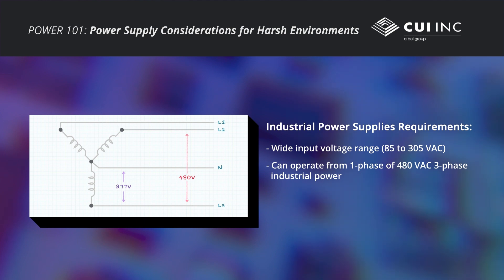However, in order to operate off the industrial 480-volt three-phase power, industrial power supplies should have a wide input voltage range and be rated for a nominal 277 volts AC.